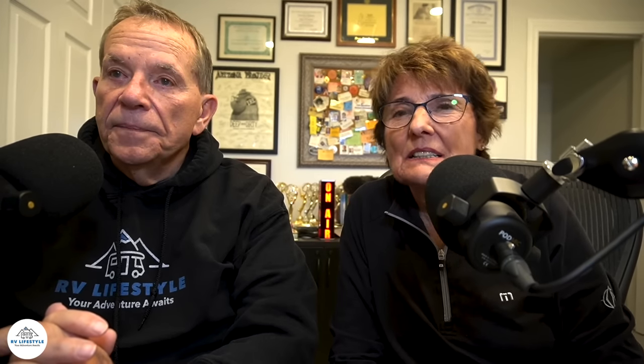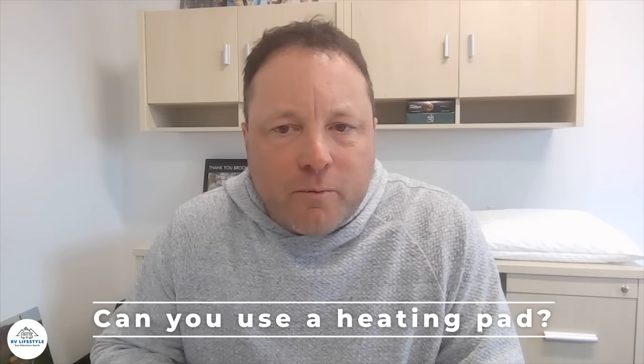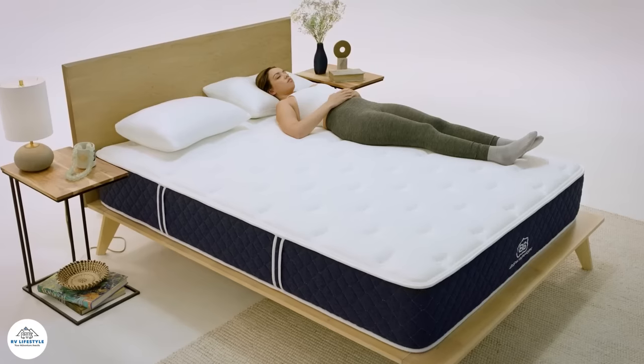We've heard in the past not to use electric heating mattress pads because they would affect the foam. With the new technology, depending on what kind of mattress you're on and the different foams in it, you shouldn't have to do that. For Brooklyn Bedding's mattresses, they wouldn't recommend using electric heated mattress pads.